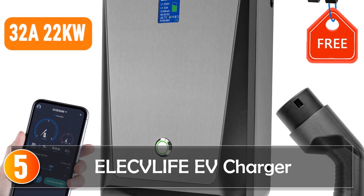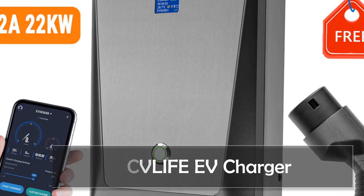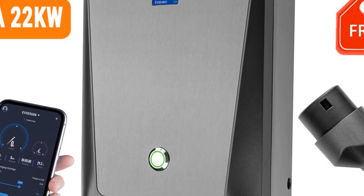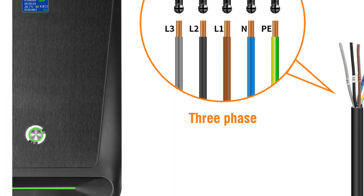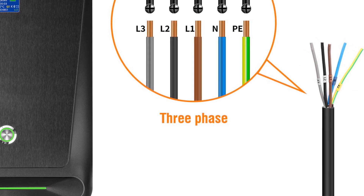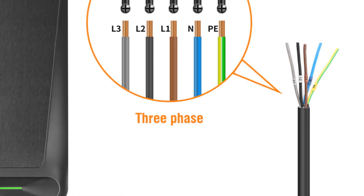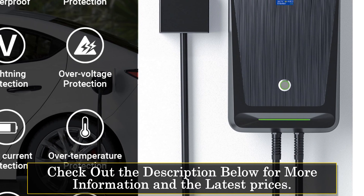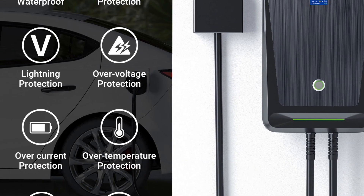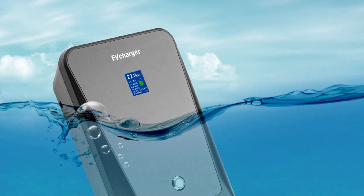Starting at number 5, the Electlife EV Charger. Electric cars are becoming more popular with each passing year, and as the demand increases, so does the need for charging stations. One of the best charging stations currently available is the electric car charging station with app, Wi-Fi Control EV Wall Chargers Type 2. This charging station has a number of great features, including the ability to charge your electric car at a rate of up to 22 kW, 11 kW, or 7 kW, depending on the power source you choose. Additionally, it comes with a 6.1-meter cable, which is long enough to reach most cars without issue.